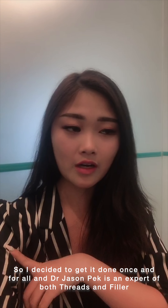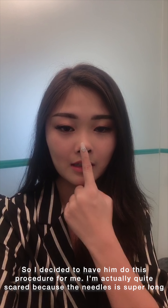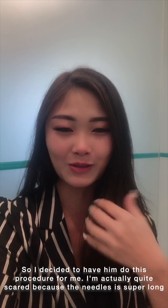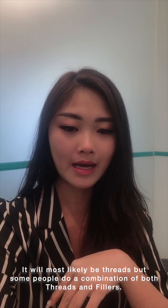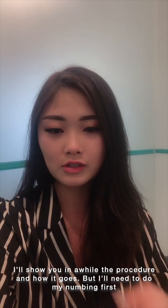Dr. Jason is actually very professional in threads and fillers, so I decided to let him do it for me. I hope it will come out well. Actually, I'm quite scared — I see the needle is a bit long and it's going all the way in. It will most likely be threads, but some people do a combination of fillers and threads.